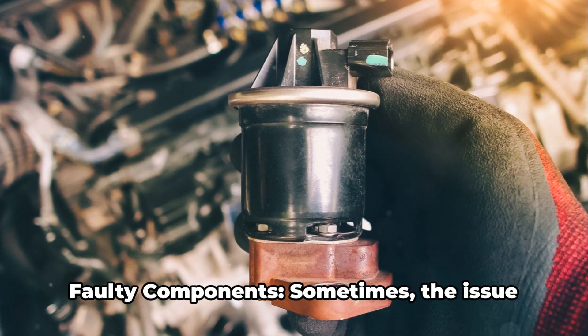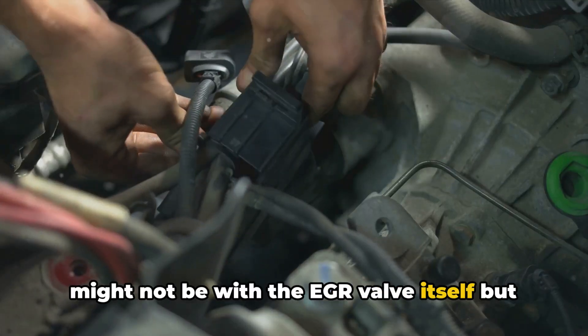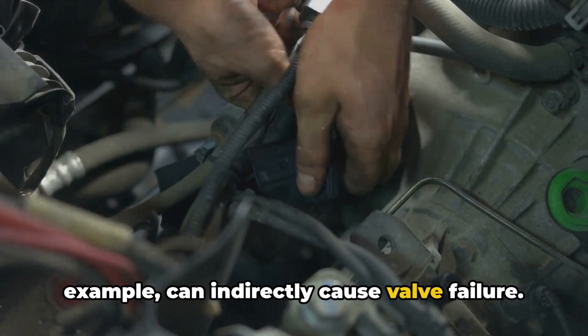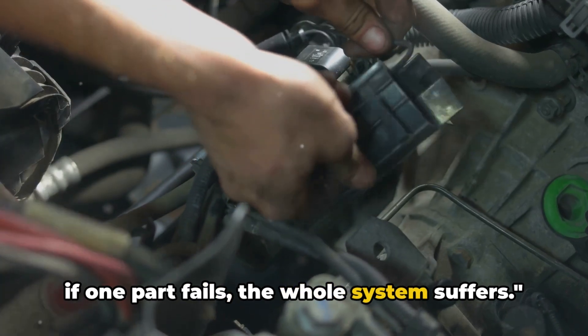Seven: faulty components. Sometimes the issue might not be with the EGR valve itself, but with related components. A damaged EGR cooler or hoses, for example, can indirectly cause valve failure. It's like having a weak link in a chain — if one part fails, the whole system suffers.